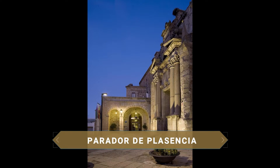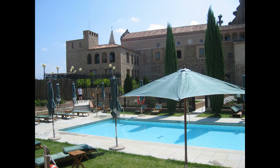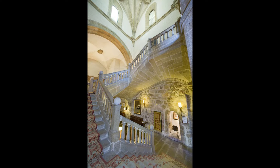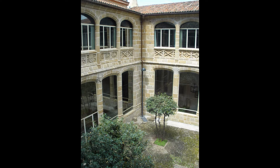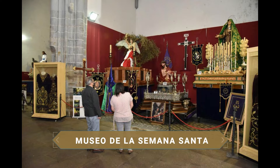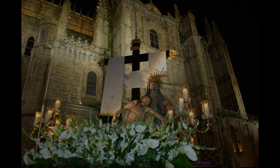El magnífico Parador de Plasencia forma parte de un imponente conjunto de edificios en el cual también se incluye el Palacio del Marqués de Mirabel. El Parador antiguamente era el Convento de Santo Domingo, fundado en el siglo XV por los condes de Plasencia, Álvaro de Zúñiga y Leonor de Pimentel, sobre el solar de la antigua Sinagoga Vieja. También se le conoce con el nombre de Convento de San Vicente Ferrer. El lugar conserva aún muchos elementos originales como su bello claustro, el refectorio renacentista y numerosas pinturas de la época. La iglesia del convento alberga el Museo de la Semana Santa de Plasencia, donde se encuentra una exposición permanente de los pasos e imágenes más significativas, así como trajes y estandartes de las diferentes cofradías y hermandades.